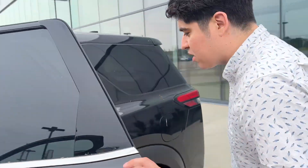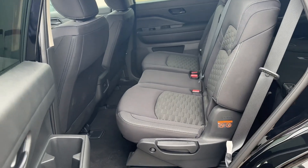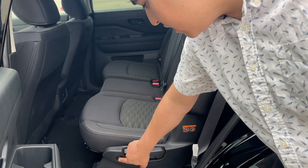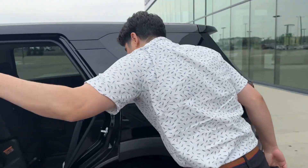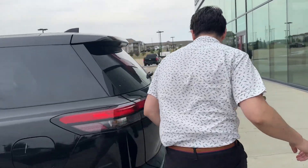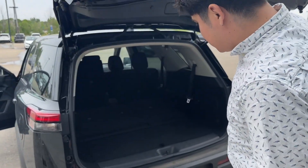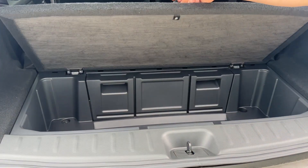My favorite part about the Pathfinder is how accessible the third row is. If you're trying to get into the third row quickly, you just click the button here and it's going to open up. I have it folded down right now so you can see how much hatch space there is with the vehicle closed. You also have a backup camera and parking sensors on the vehicle. You've got all the space in there, and then there's a little secret cubby space right here.